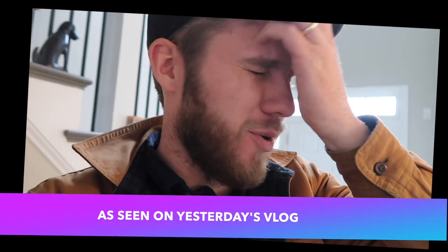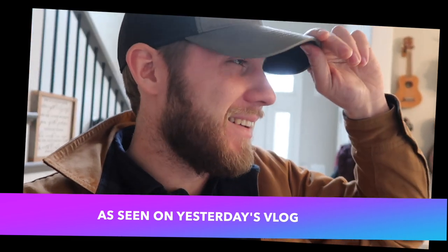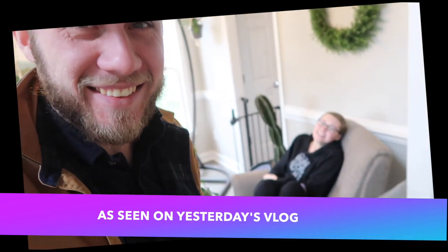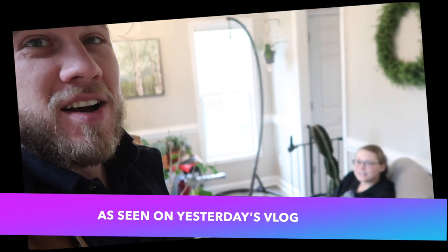I don't know why I have the camera on. I don't know why I'm down here. I was upstairs in my office editing and Mary said keep coming down here so we can have a discussion. I'm nervous. The idea of turning this into my studio.